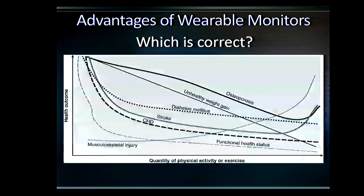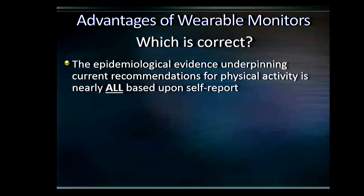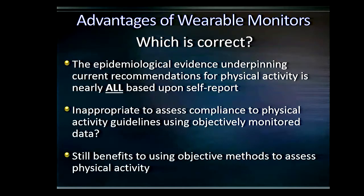Turning these numbers into prevalence estimates for meeting guidelines: less than 10% of people meet the guidelines according to an accelerometer, while over 60% meet it according to self-report. The logical question is: which one is correct? The epidemiological evidence that underpins the physical activity guidelines was nearly all from self-report. So it might be inappropriate to use these devices and simply apply their outputs to say whether or not someone is meeting physical activity guidelines — it's a bit of an apples and oranges approach. I've been guilty of doing this in the past, but I now don't think that's the right approach.